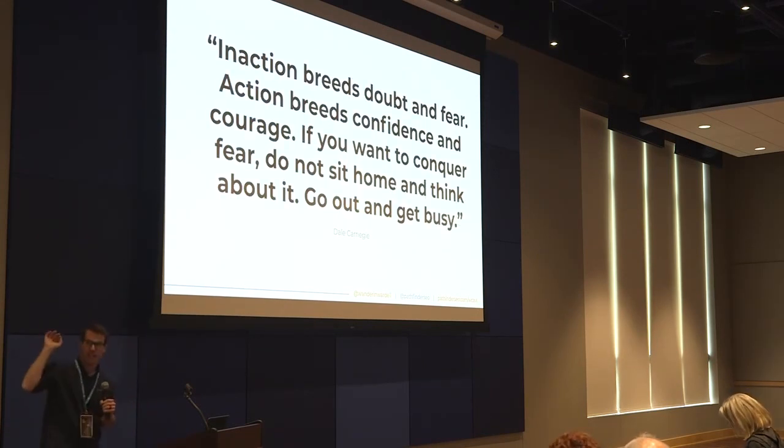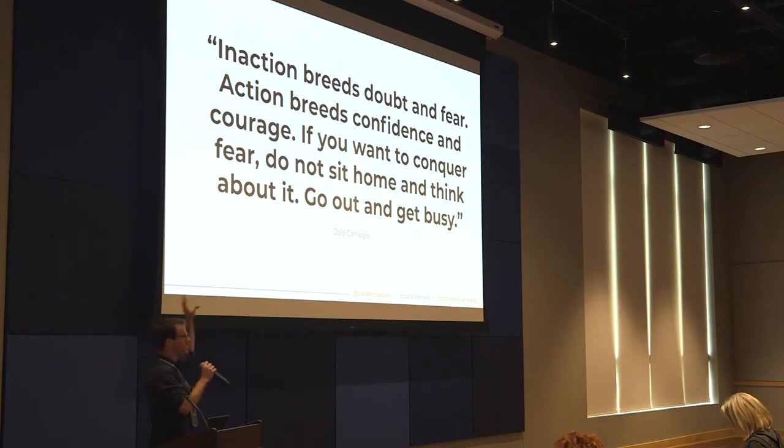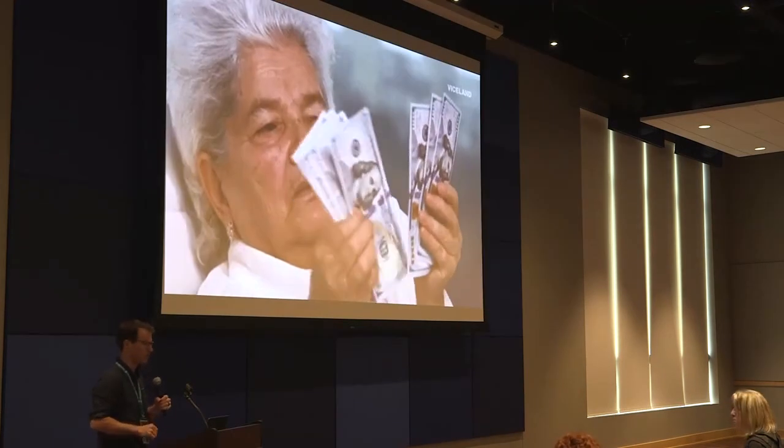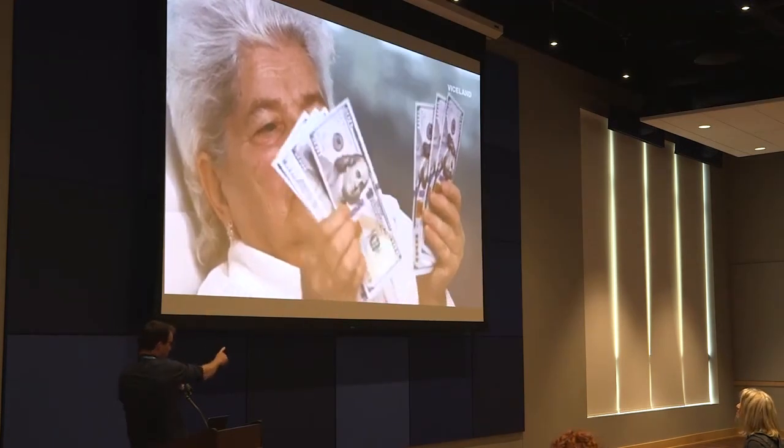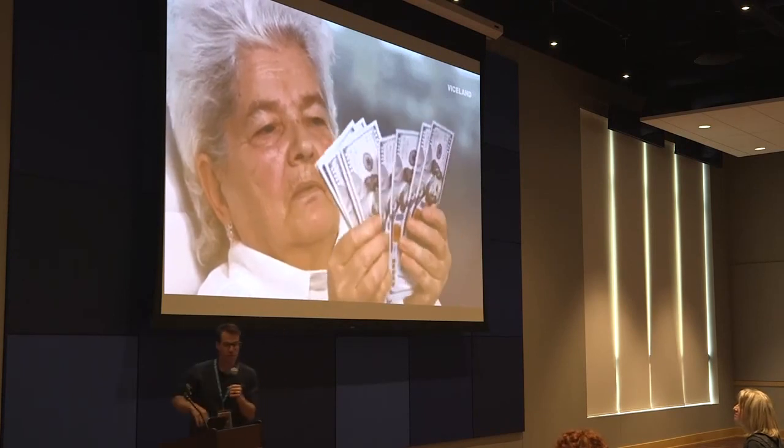We're closing in here. I want to leave you with this: inaction breeds doubt and fear. Action breeds confidence and courage. If you want to conquer fear, let that wave of stress wash over you — do not sit at home and think about it. Go out and get busy. I gave you all these sections to take action — these are things you can actually go home and do. The more of them you do, the better off you're going to be. You're going to give your site a much better chance of appearing in search results, which will ultimately drive more qualified traffic and create more revenue for you and your clients.